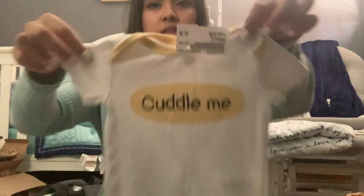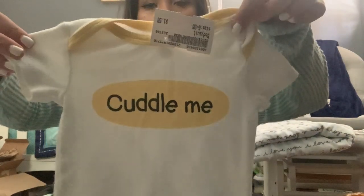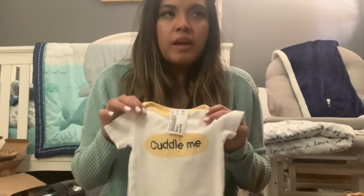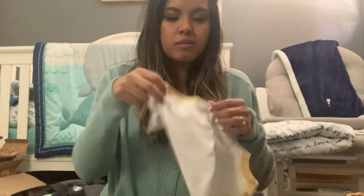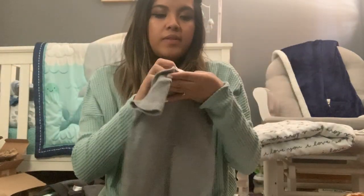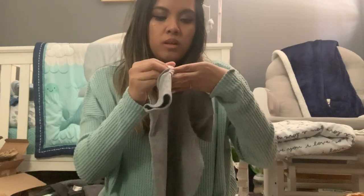The first little onesie I got says 'Cuddle Me' — it's a yellow and white little onesie with little button-ups on the bottom, from the brand Koala Baby. And then this one says 'Cute Since Day One.' I really like this one; it was actually really cute and it's from Koala Baby as well, in six to nine months.